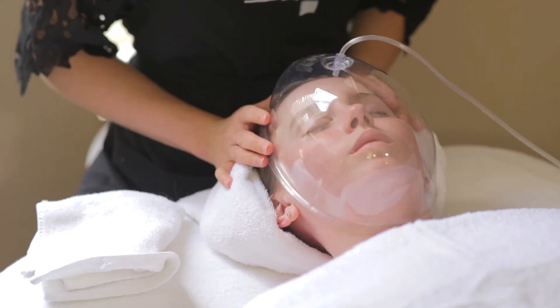This rapid absorption of these key ingredients are going to give you a smoother, plumper, and dewy complexion. The Oxygen Facial is the ultimate facial to give you that glow that every woman wants.